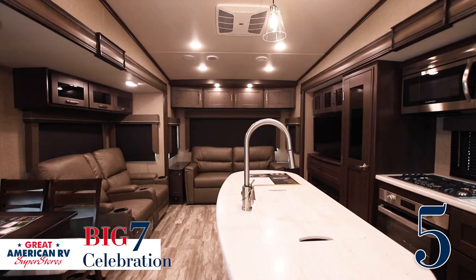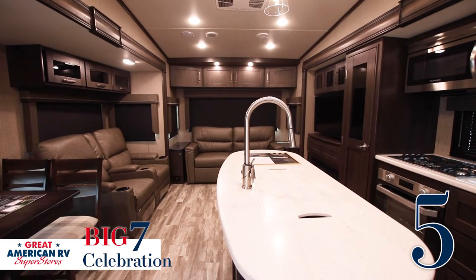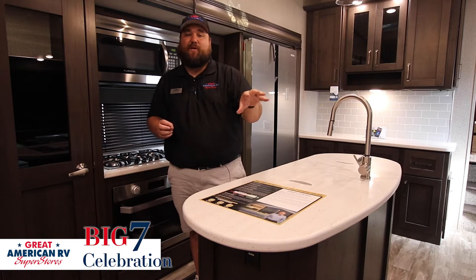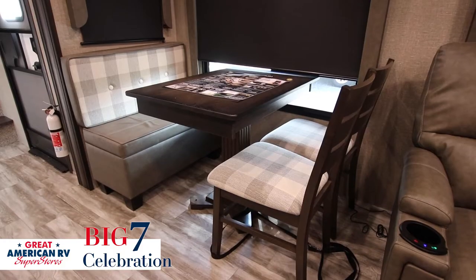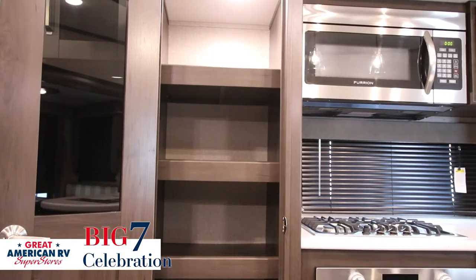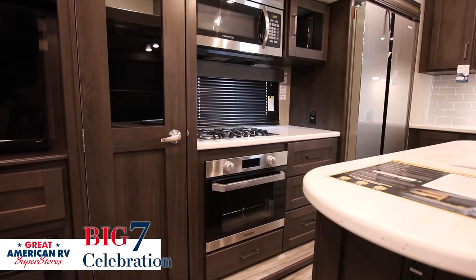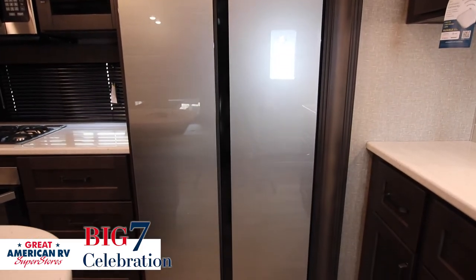Key feature number five is the beautiful interior. You have Thomas Payne furniture — the recliners have heated and massagers built into them. You have blackout shades and a huge pantry to fit all your groceries. On top of that, you have a great big refrigerator to store everything in.